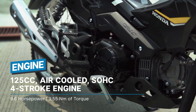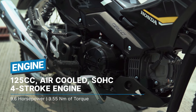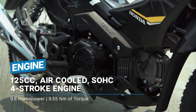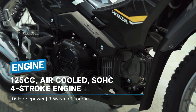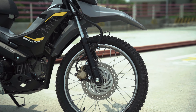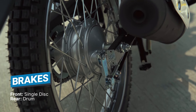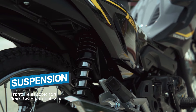The bike is powered by a 125cc single overhead cam four-stroke engine that produces 9.6 horsepower at 7,500 rpm and 9.55 Nm of torque at 6,500 rpm. It's mated to a four-speed semi-automatic transmission with a rotary pattern. Stopping power is provided by a disc brake in the front and a drum brake at the rear. For suspension, you have a telescopic fork at the front and a swing arm with two shocks at the back.